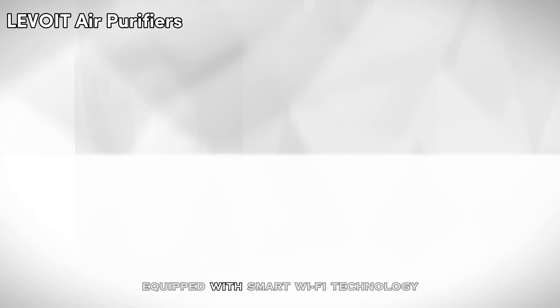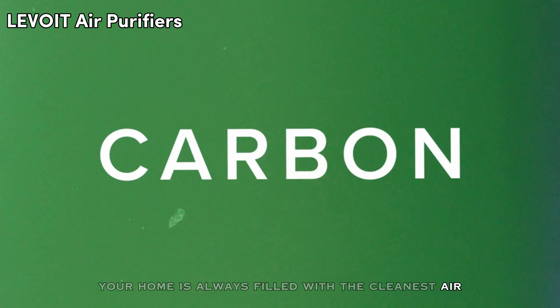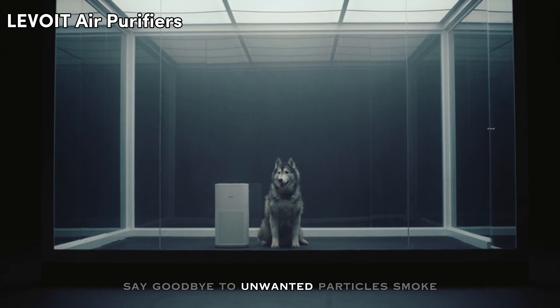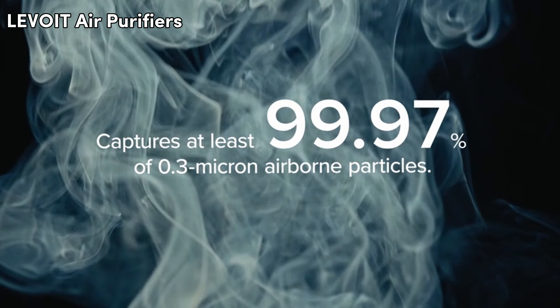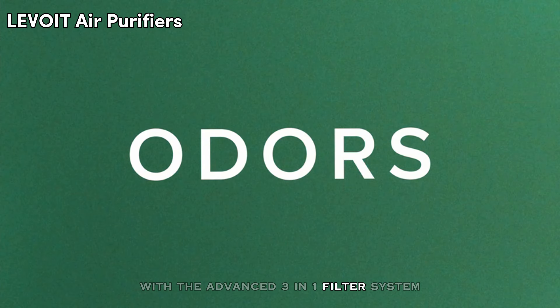Equipped with smart Wi-Fi technology, you can control it from anywhere using your smartphone or tablet, ensuring your home is always filled with the cleanest air possible. Say goodbye to unwanted particles, smoke, pet allergies, and dust with the Advanced 3-in-1 filter system.